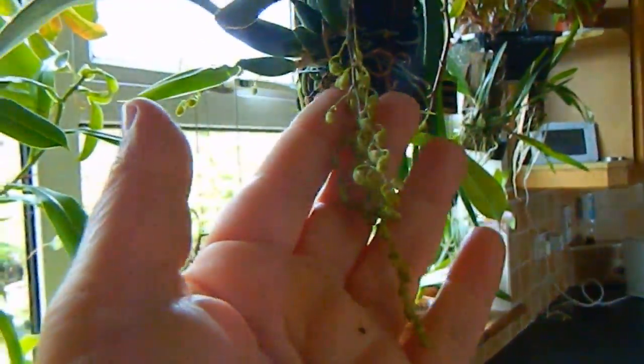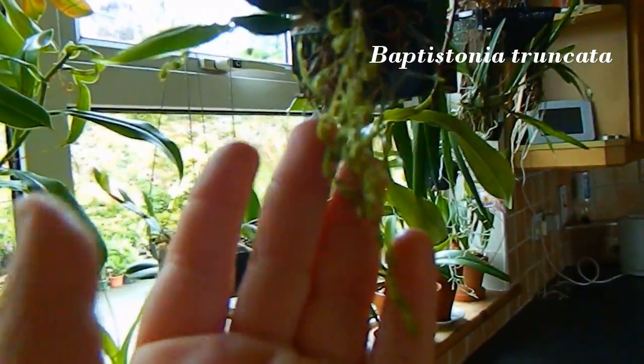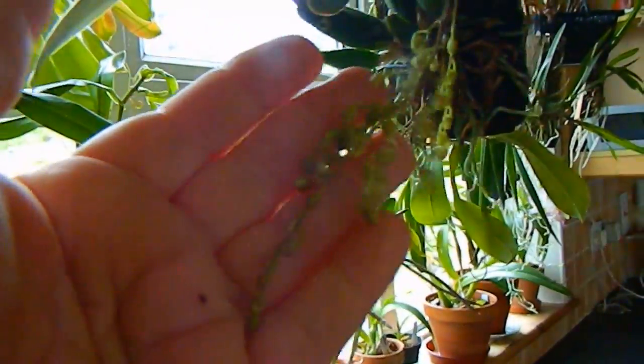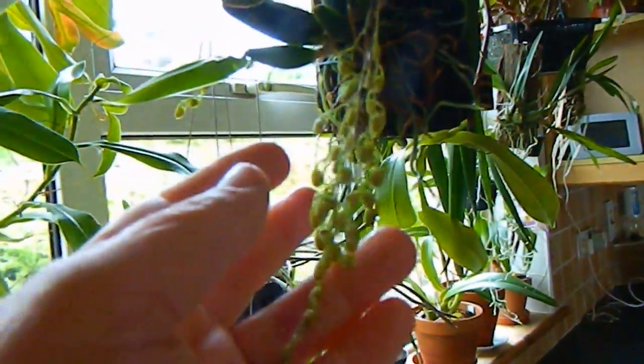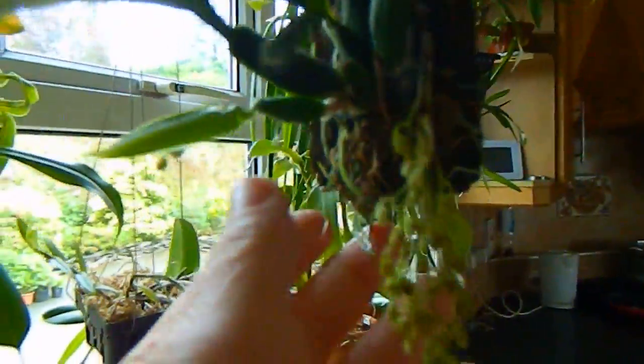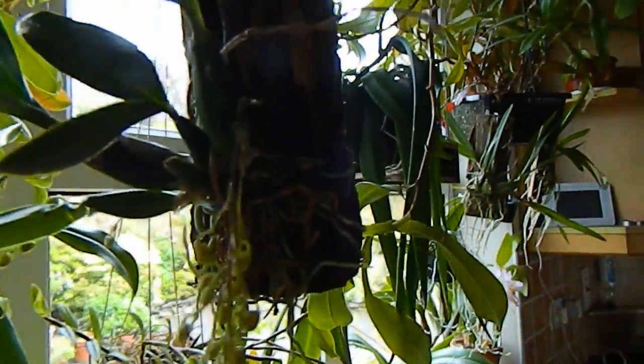On to the orchids and the real reason for this update. The first thing I want to show you is this Baptonista orchid, which has the most gorgeous flower spike coming here. It's like a beaded necklace — don't you think? Gorgeous. But it doesn't have just one spike; it has two. So I can't wait for these to open, hopefully very soon. It's on a mount so it takes quite a bit of watering, but so it goes.